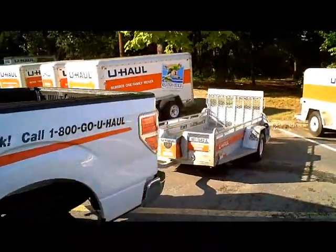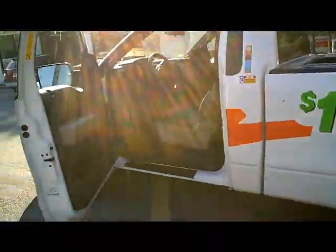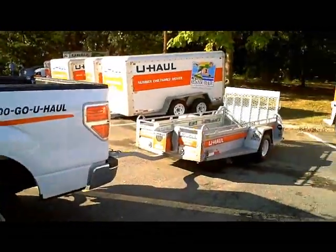Step two is to get a motorcycle trailer and a U-Haul truck, and start heading to your location.